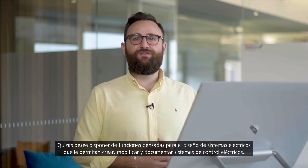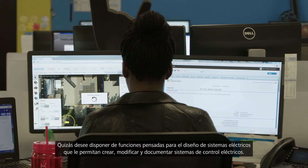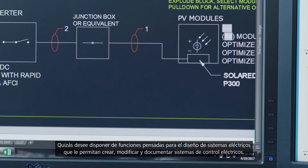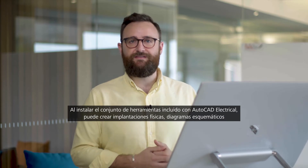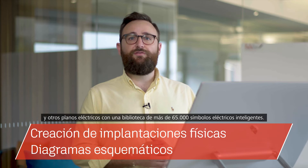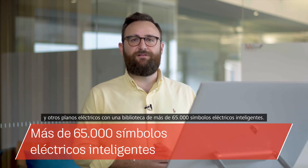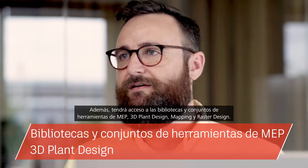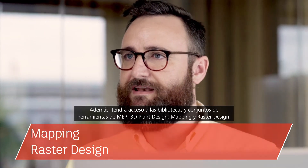Or maybe you wish you had features tailored to electrical design, enabling you to create, modify and document electrical control systems. By installing the included AutoCAD electrical tool set you can create panel layouts, schematic diagrams and other electrical drawings using a library of 65,000 plus intelligent electrical symbols. In addition, you'll have access to MEP, 3D plant design, mapping and raster design tool sets and libraries.